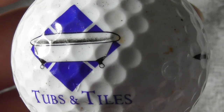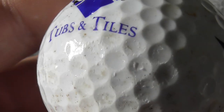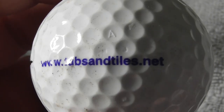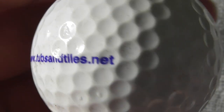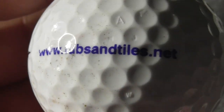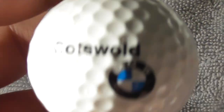Next: Tubs and Tiles - nice logo. Ball needs more of a clean-up for sure. Tubs and Tiles .net - .net is network. I don't know why they've gone for a .net domain. Normally you do a .com for a commercial or for a site you're selling stuff on.